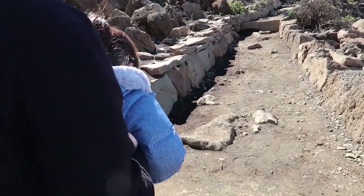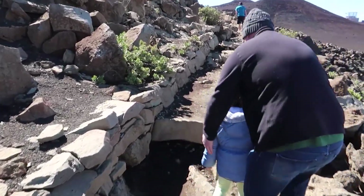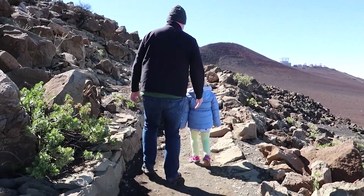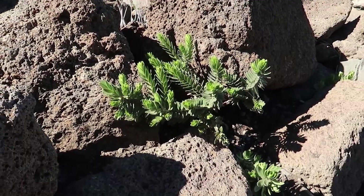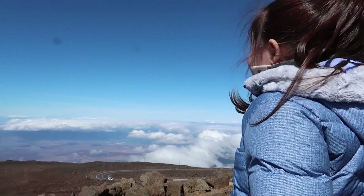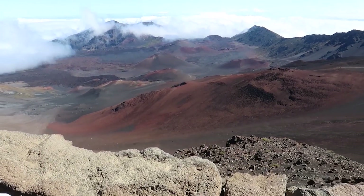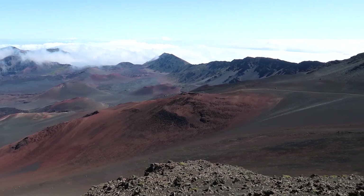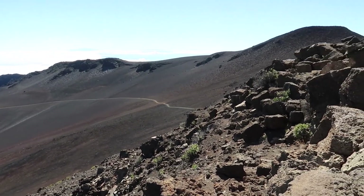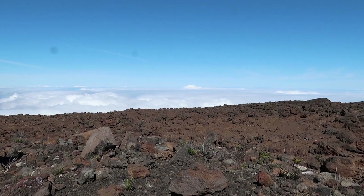Jump! One, two, three, jump! One, two, three, jump! Look at the clouds. You want to see the plants? Look — those are really cool. I'm on top of the world! I'm on top of the clouds. Look at those billowy clouds in the distance. We're above the clouds.